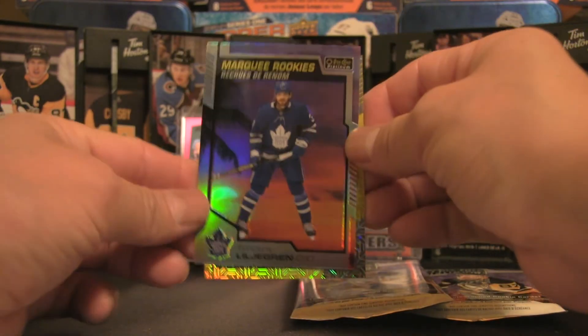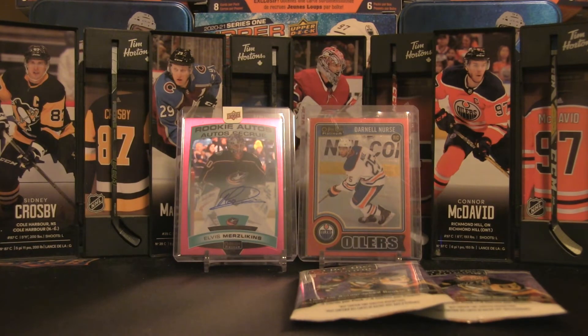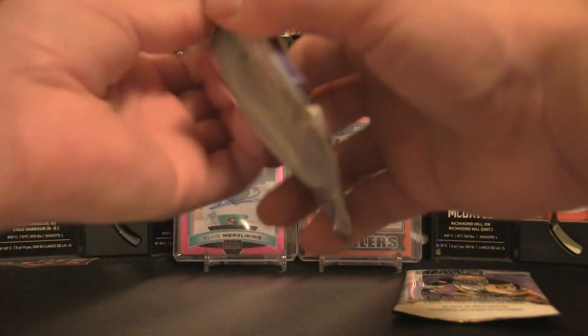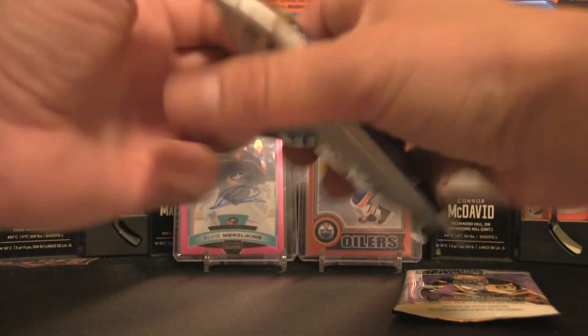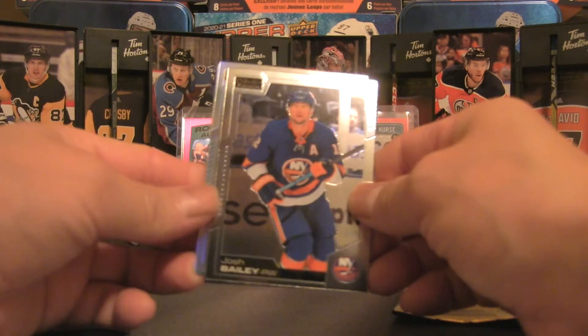We are definitely pulling some fire with this blaster box! I think it's because those showcase cards are bringing out the best in these packs. Two packs to go — let's do a quick recap so far before continuing.